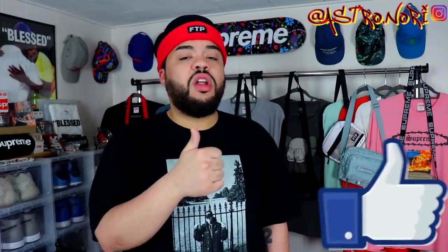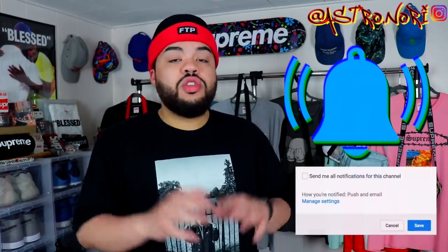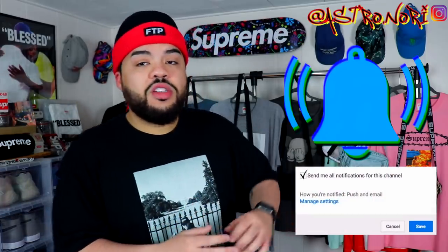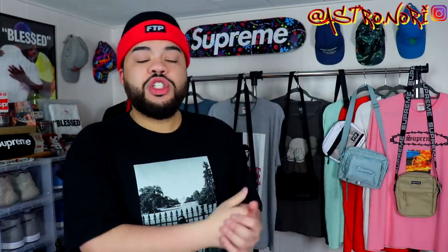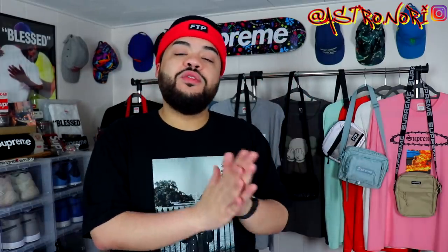If you do enjoy this video go ahead and leave a like down below, it definitely goes a long way. Subscribe to the channel if you are new and would enjoy more of this type of content. Also go ahead and click the post notification bell — shout out to y'all for showing love on the videos.